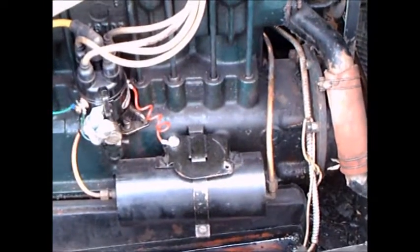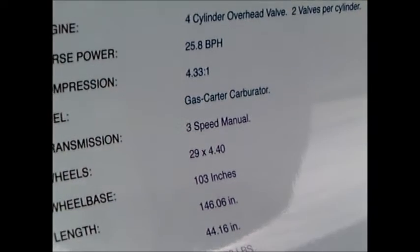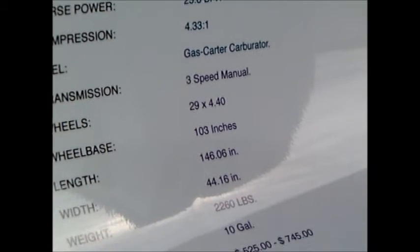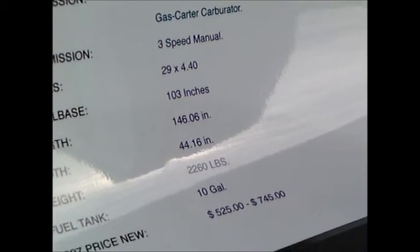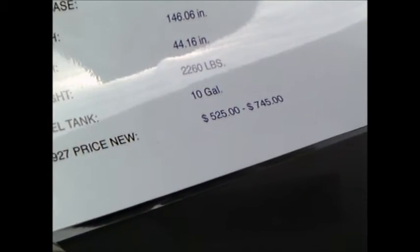There's the four-cylinder engine. And here you see some information: 25.8 brake horsepower, three-speed manual. It was no lightweight at over 2,000 pounds.